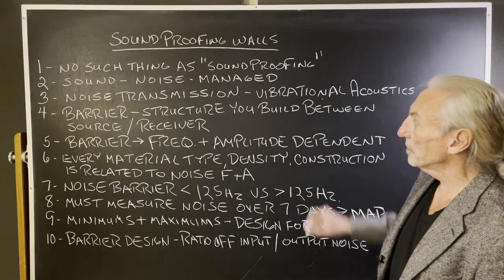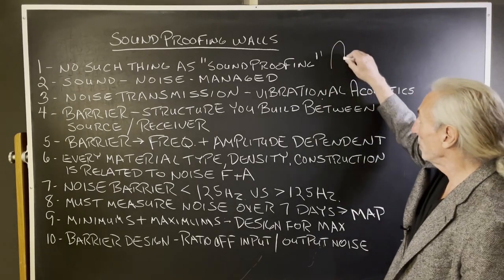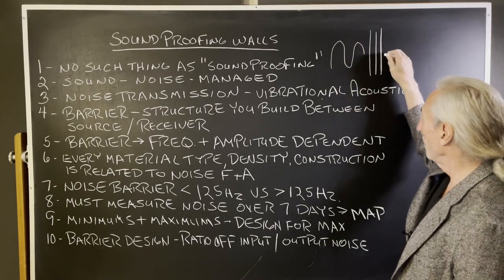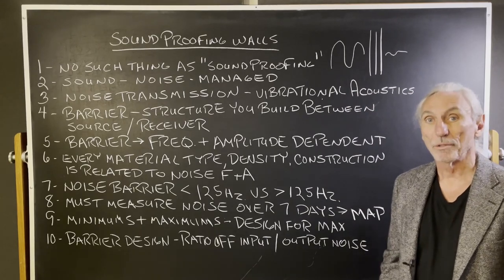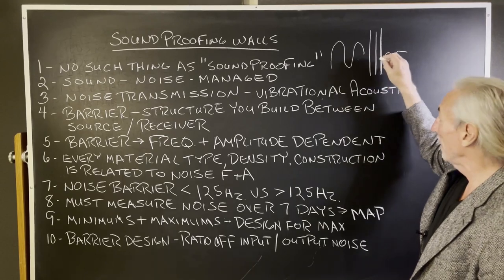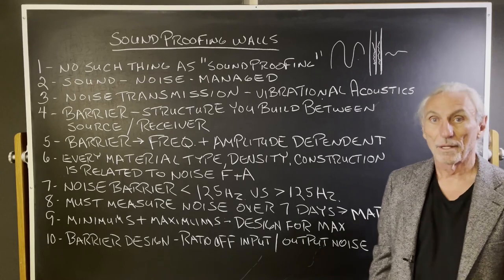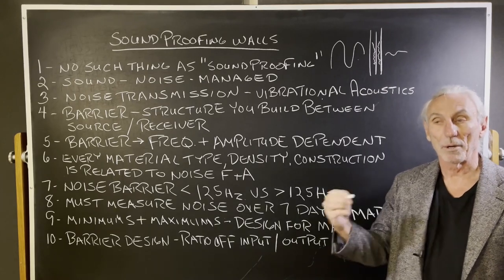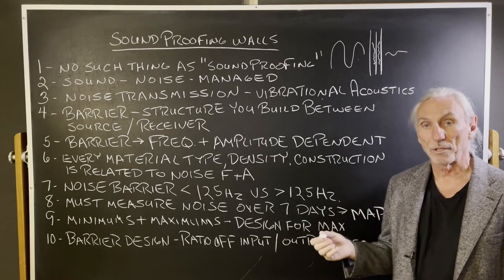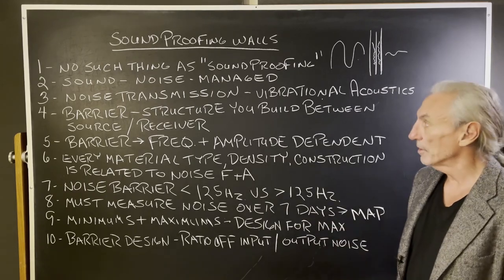Noise transmission is vibrational acoustics. We take airborne energy that moves through the air, strikes a wall, and then we want it to come out the other side with a smaller signature. But when it goes through the air and strikes the wall, it turns into vibrations. And vibrations are part of vibrational acoustics — it's still under our laws of physics, but it's a different branch of physics: airborne versus vibrational.